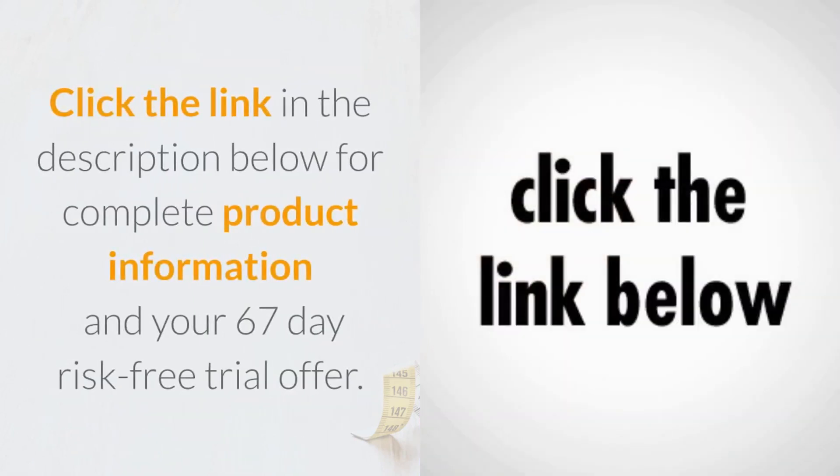Click the link in the description below for complete product information and your 67-day risk-free trial offer.